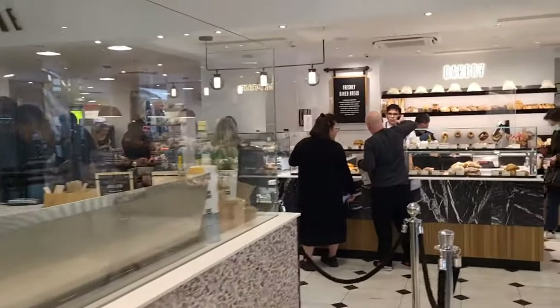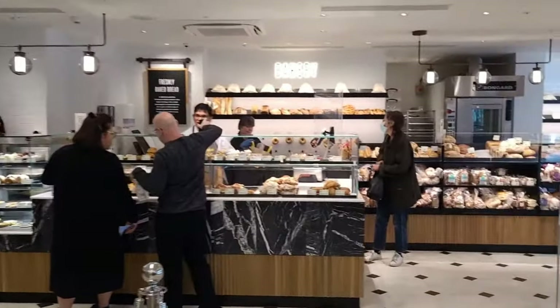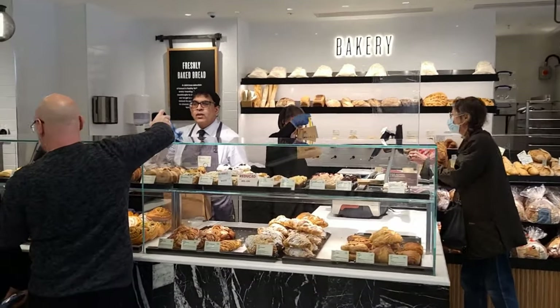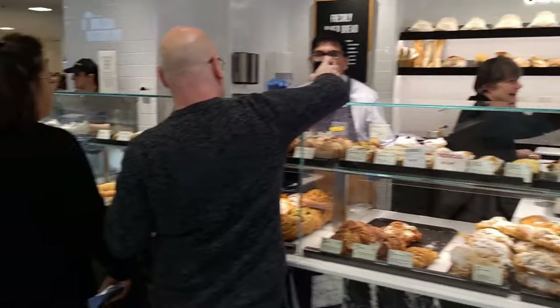The smell in this area is incredible from the in-store bakery where they bake their own bread. And how about this for a selection of lovely desserts? Oh my word.